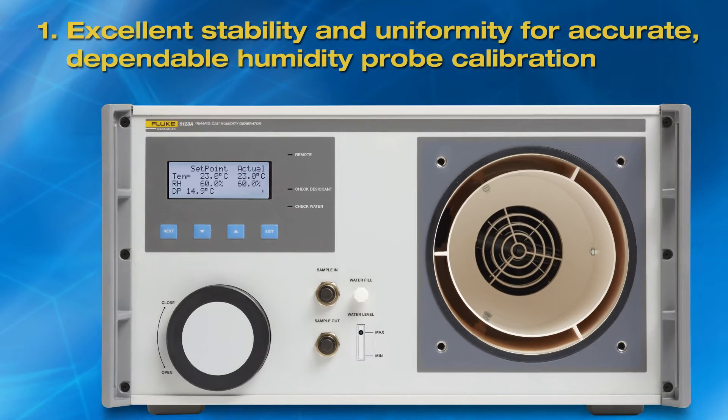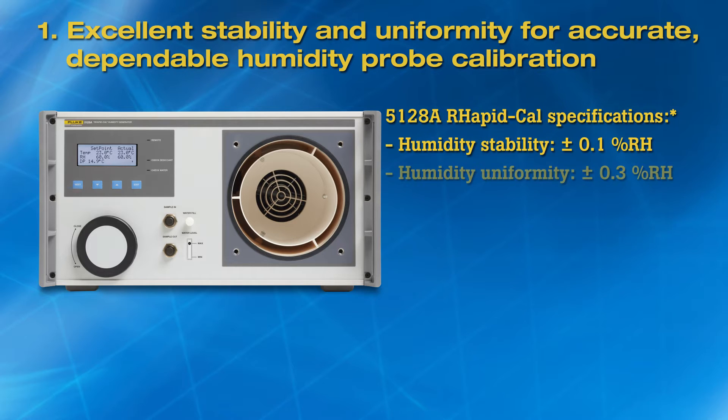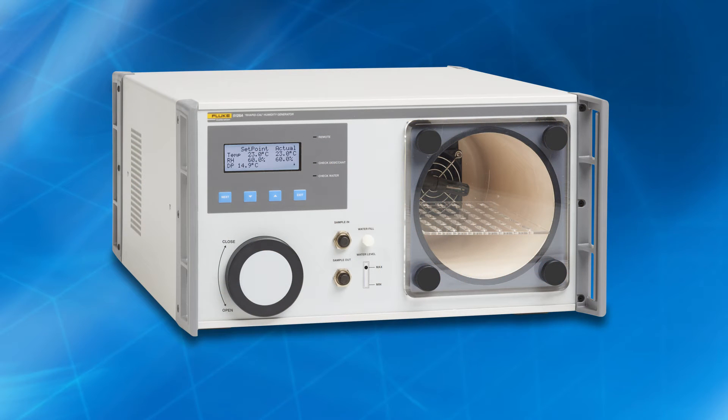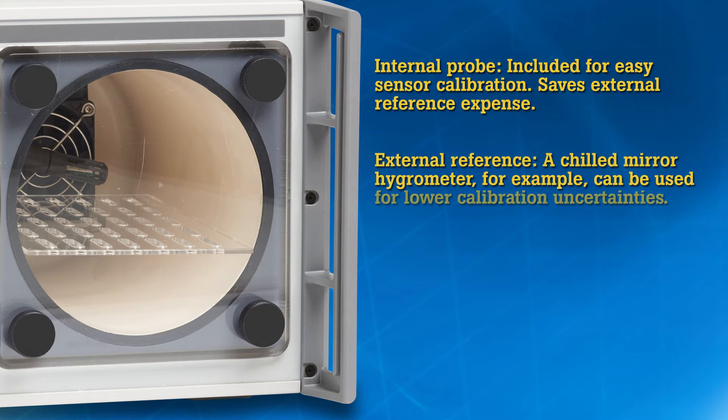First, excellent stability and uniformity. Chamber stability and uniformity are two important specifications that impact accurate, dependable humidity probe calibration. The 5128A RapidCal offers excellent stability and uniformity for a portable humidity generator. Some competing generators don't even specify any measure of uniformity. The 5128A RapidCal incorporates an internal probe for easy sensor calibration and to save the expense of an external reference, but an external reference such as a chilled mirror hygrometer can also be used to obtain lower calibration uncertainties.